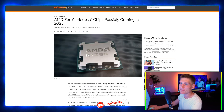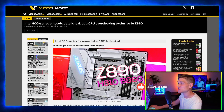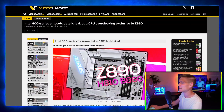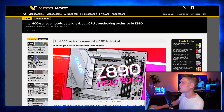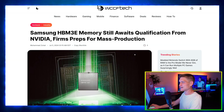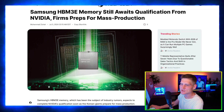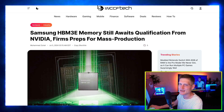We have some new details about Zen 6 on AMD — a couple of articles kind of confirming the exact same thing. We have an Intel 800 series chipset that was just barely leaked, the motherboard looks pretty sweet, and then Samsung HBM3E memory is still awaiting qualification from Nvidia as the firm preps for mass production.